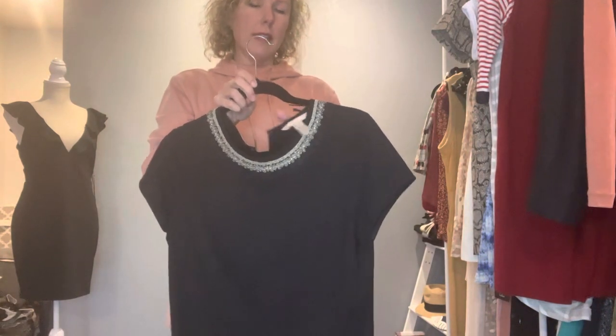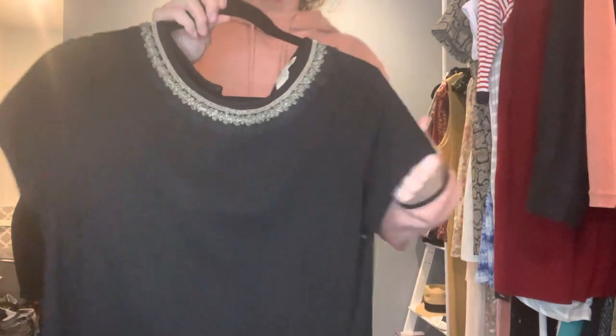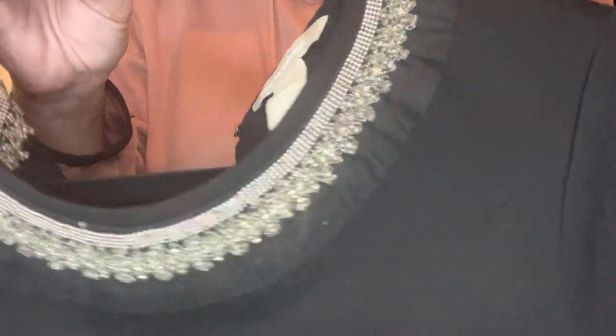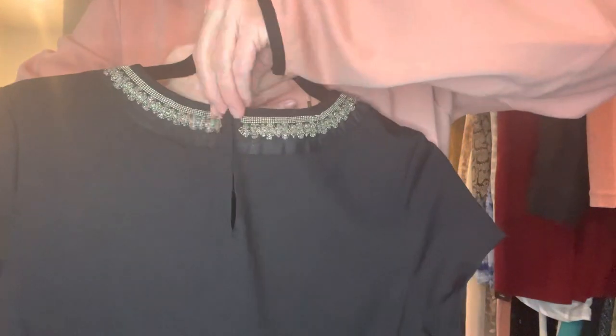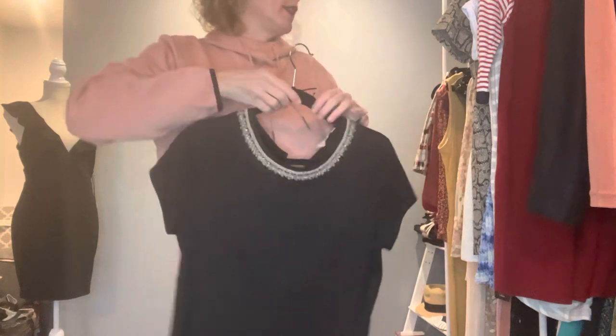I also grabbed this Banana Republic size 10 peplum pullover top. I loved the detail around the neck — I just think that is stunning on every level. It's a little peplum with pretty details and short sleeves. I love this top and I really had to get it — I couldn't pass that up.